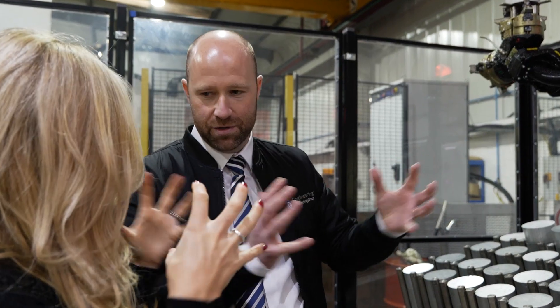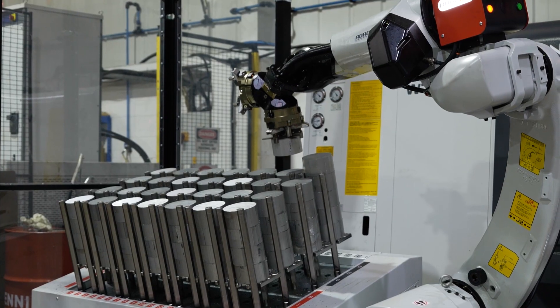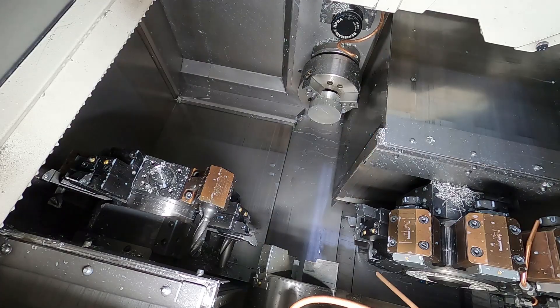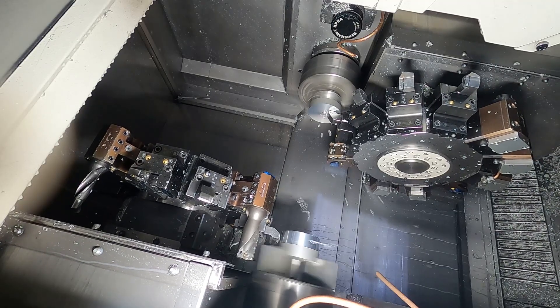Behind us we've got a full working automated cell. We've got the Nakamura WT150, which is our twin spindle twin turret lathe, and we've also got the RoboJob Turn Assist — basically loading and unloading finished parts. The RoboJob is where the raw material is, and then we've got a pallet system where we're placing the finished part. It's a completely flexible unit, handling components from very small all the way up to a larger billet. The Nakamura is essentially a full production lights-out machine, so anyone with a range of parts is moving into high production.